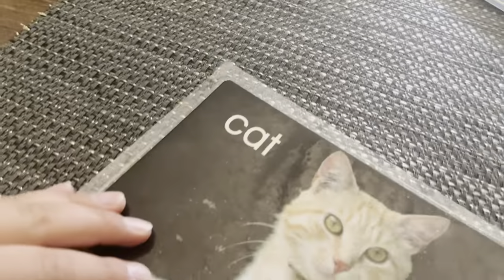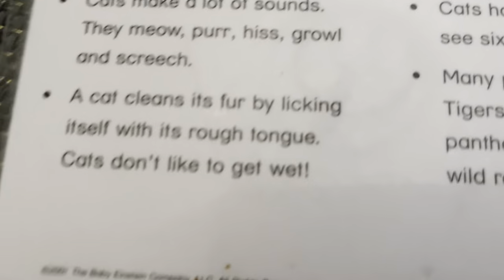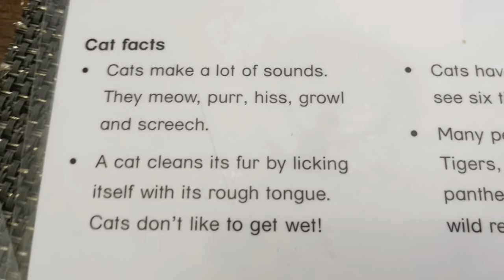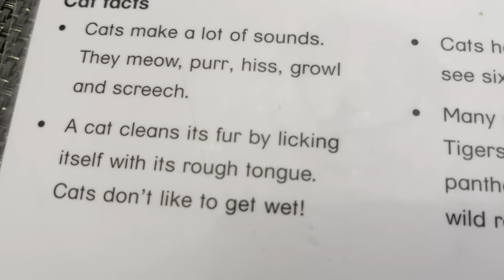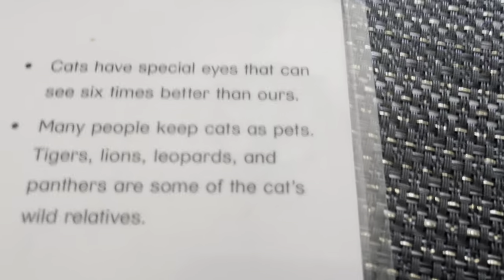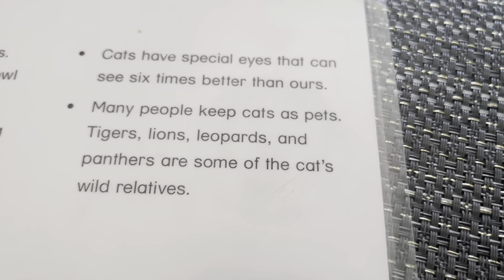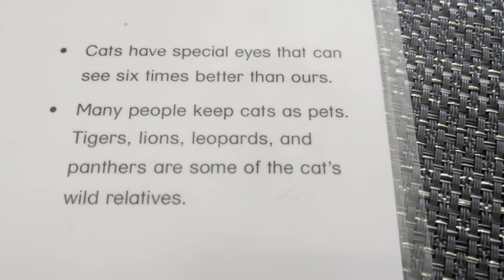Cat. Cats make a lot of sounds. They meow, purr, hiss, growl, and screech. Cats clean their fur by licking themselves with their rough tongue. Cats don't like to get wet. Cats have special eyes that see six times better than ours. Many people keep cats as pets. Tigers, lions, leopards, and panthers are some of the cat's wild relatives.